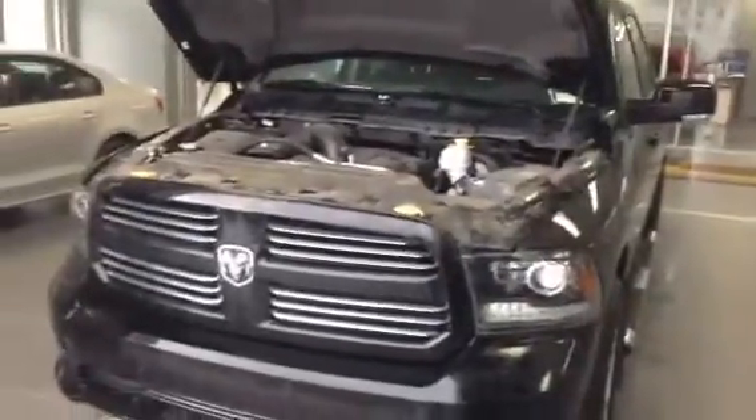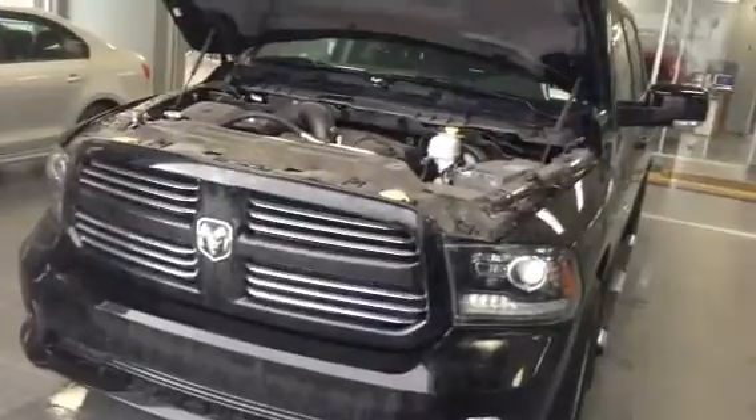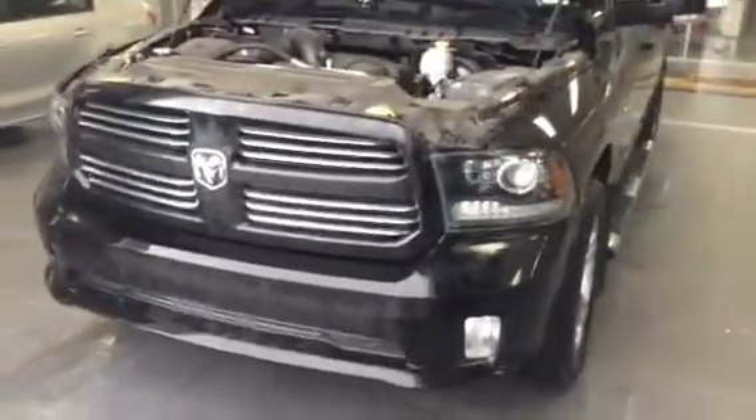Hey, good afternoon Jim. It's Aaron here from LA Mazda. Just going to do a quick video walkaround on the 2015 black Dodge Ram 1500 Sport you've inquired on.